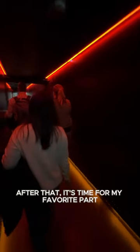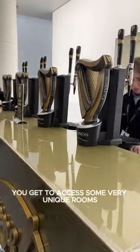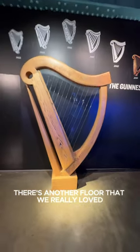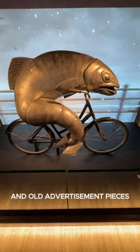After that, it's time for my favorite part: the tasting room. You get to access some very unique rooms and get to experience and taste a fresh and delicious stout. There's another floor that we really love where you'll find a lot of classic Guinness art in all advertisement pieces.